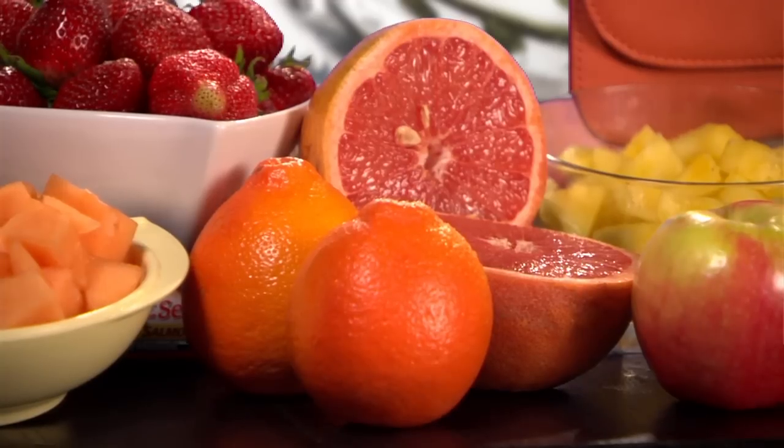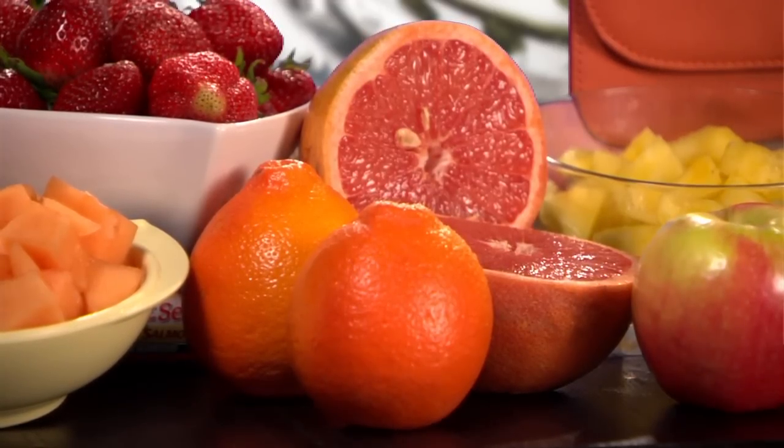Citrus fruits contain lots of water, too — that's one reason we so often turn to them for juice. But juices lack fiber, so you'll get more filled up if you eat the whole fruit instead. For only 100 calories you can have two medium tangerines or more than an entire grapefruit.